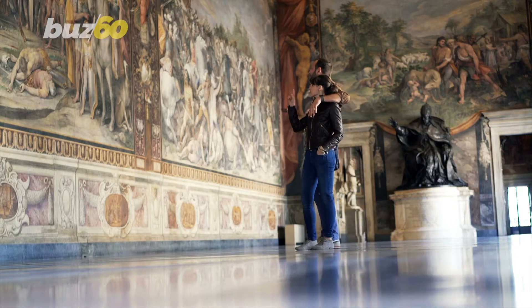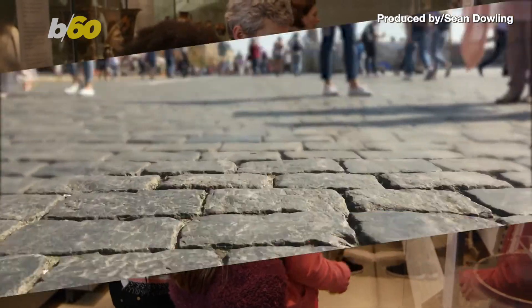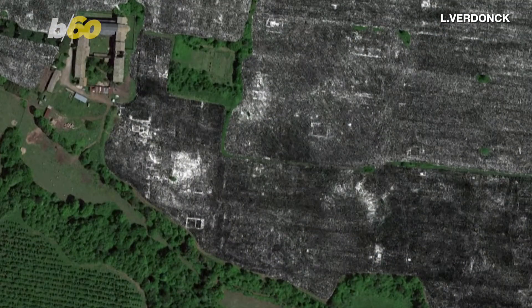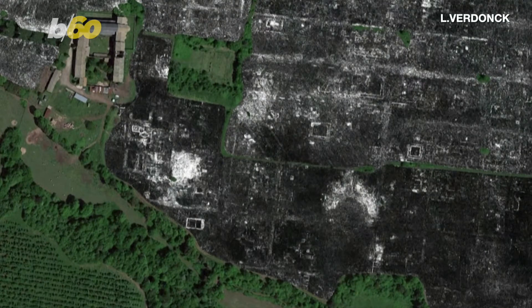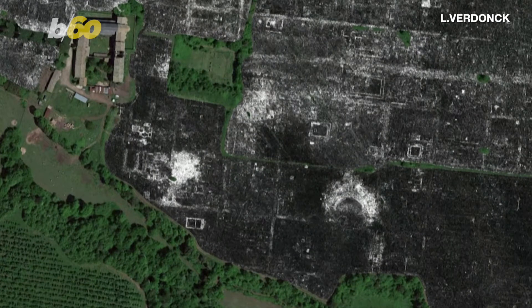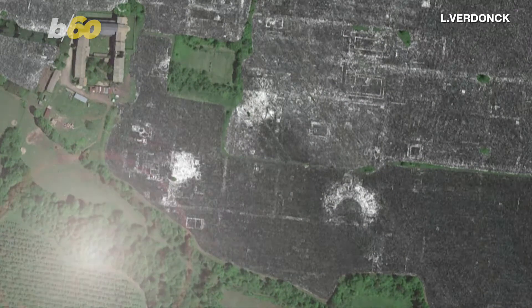Museums let you walk through history, but some of the greatest finds in history are right underneath your feet, especially when walking around Italy. This aerial shot shows in great detail an ancient Roman city being revealed using Ground Penetrating Radar, or GPR. We're talking about buildings still deep underground. It's the first time a complete ancient city was mapped using GPR technology.